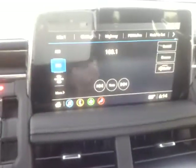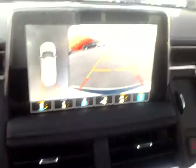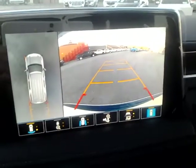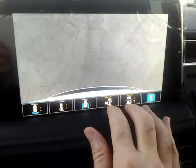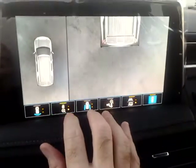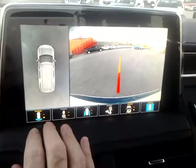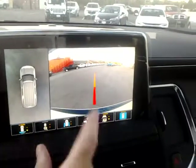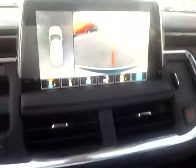Put it into reverse and you'll notice it has the optional trailering package, so you have different camera angles here that you can utilize. It would really come in handy if you're trailering, but really cool — great technology that they've added.